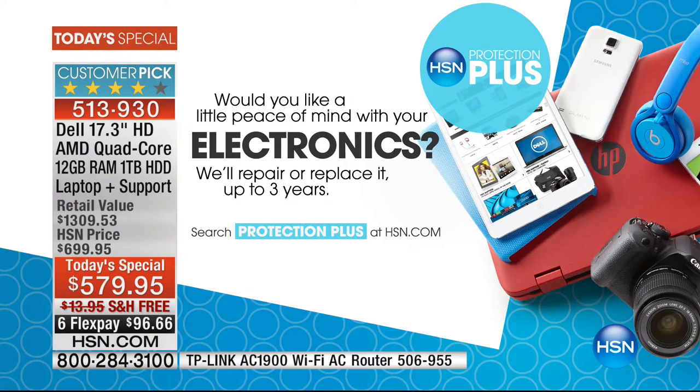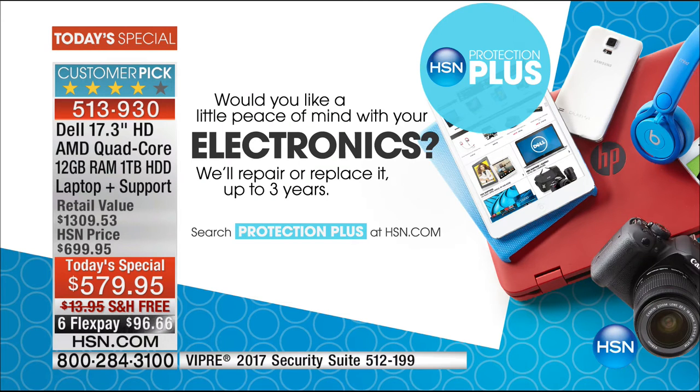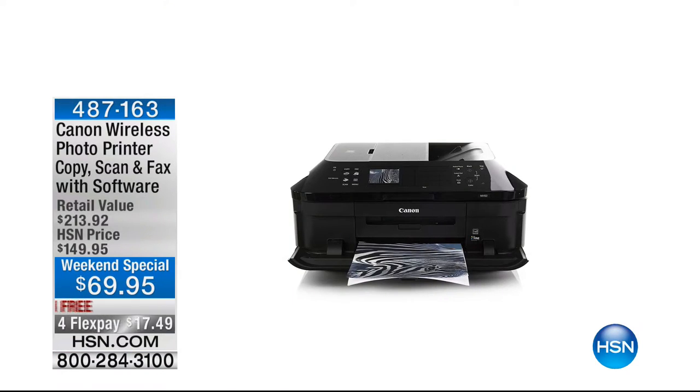I want to also remind you about protection plus. The big items - this matters because we'll repair or replace it for up to three years. My mom just told me her tablet needed repair; I said don't bother, throw it away, because by the time you repair it you might as well replace it. HSN purchase protection makes a huge difference - three years, repair or replace.